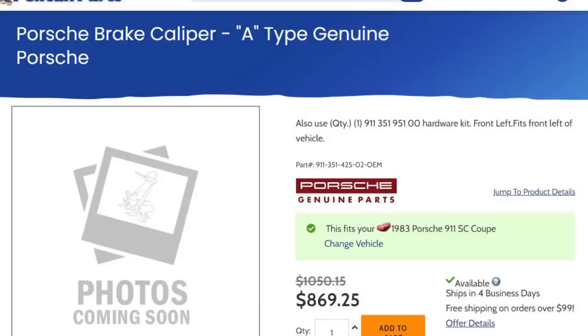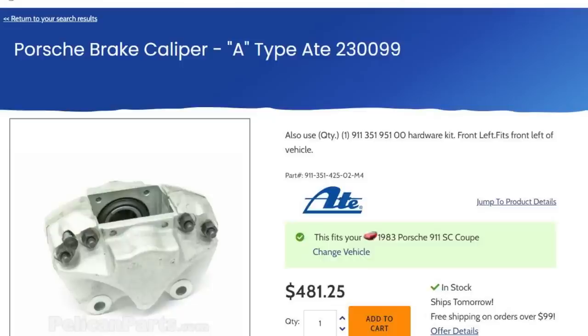What is the Porsche tax? Pretty much anything with the Porsche name or a Porsche part number typically costs more. Here's an example: a brake caliper for a run-of-the-mill 1983 Porsche 911 SC — this is one caliper only — $869. Porsche didn't even make that brake caliper. ATE did. They still sell the caliper for $481, one side only for the same-year car.